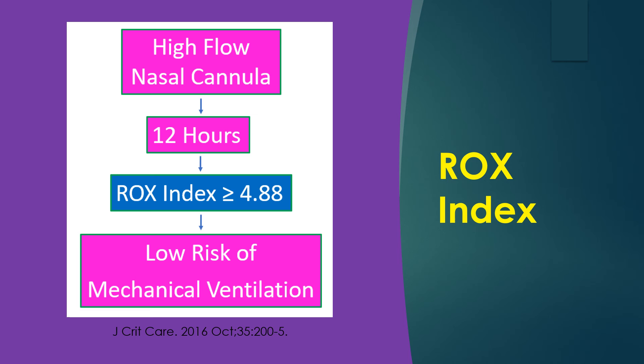In a study published by Rocca and Associates in the Journal of Critical Care, a ROCKS index of 4.88 or more measured after 12 hours of HFNC was associated with a lower risk of mechanical ventilation. This was noted in a study conducted on 157 patients with pneumonia. It was a 4-year, 2-center observational cohort study including patients with severe pneumonia treated with HFNC, in which 44 patients who needed mechanical ventilation were considered HFNC failures.